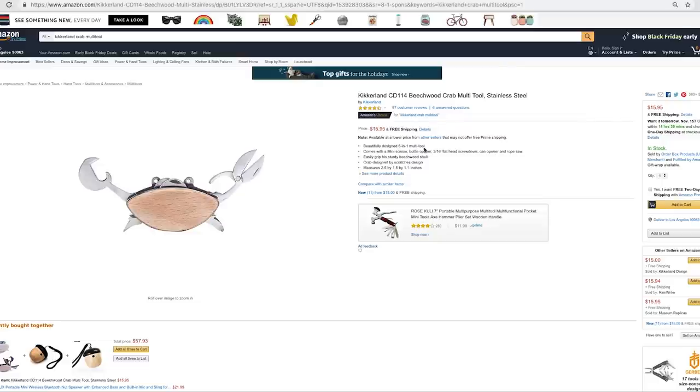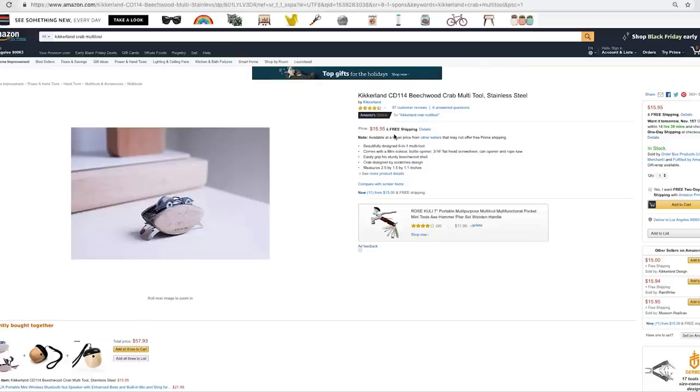I found this random product — it's a crab multi-tool, looks like it's a scissor and bottle opener all in one tool. I want to use this as an example just so we can get started and I can show you the power of the hacks I'm going to show you today.